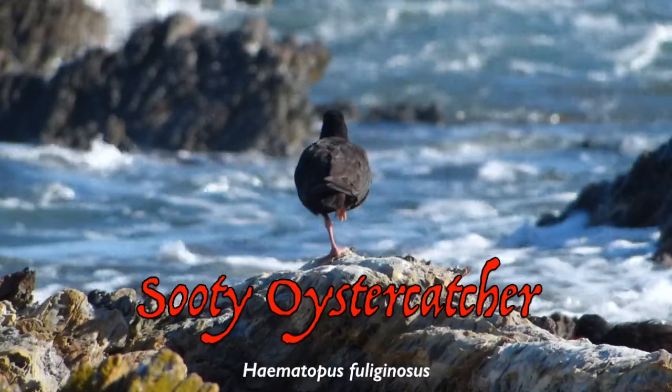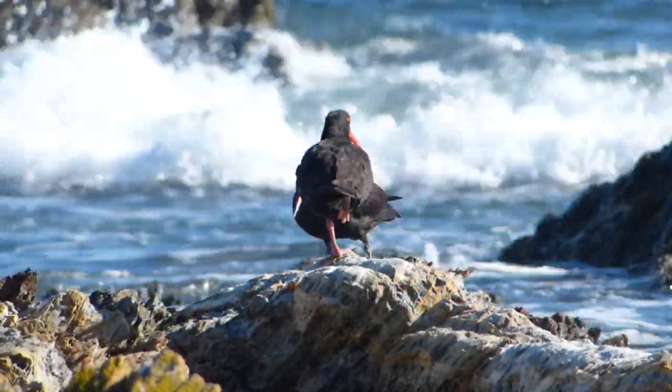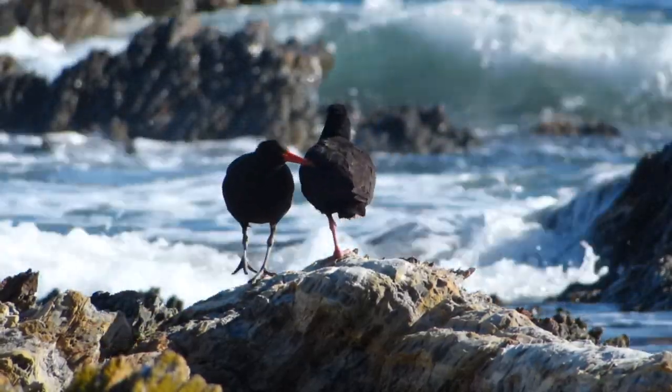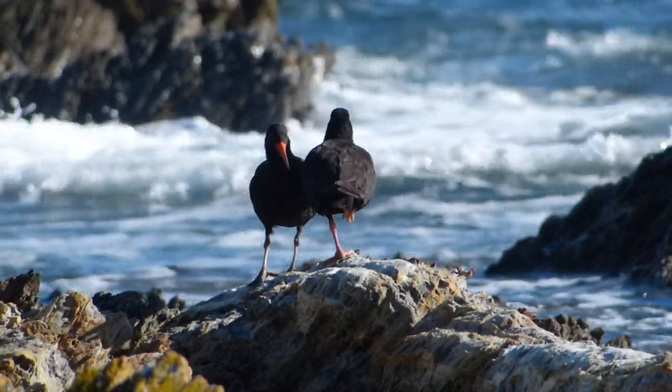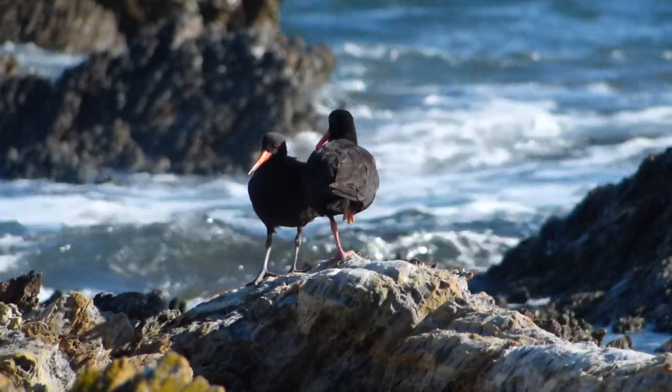Sooty Oyster Catchers are found right around the Australian coastline, except along stretches of continuous sea cliff like the Bunda Cliffs of the Great Australian Bight. They favour tidal rock shelves and reefs with rock pools, with a secondary preference for sandy beaches and muddy estuaries.